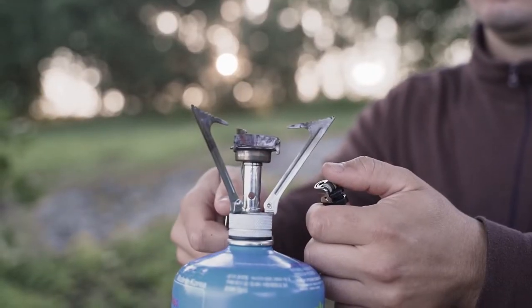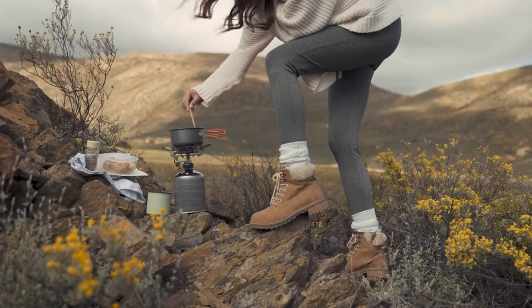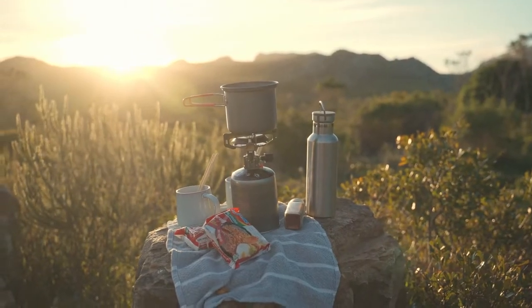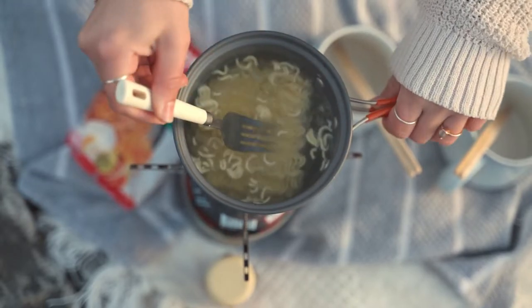While cold, salty, and dried foods would suffice to fill empty bellies, every camper prefers hot meals whenever possible. As a result, camping stoves have earned a well-deserved reputation as one of the most important pieces of equipment to have when going outdoors. No matter how short or long your camping vacation is, having the greatest camping stove by your side is always a comfort.